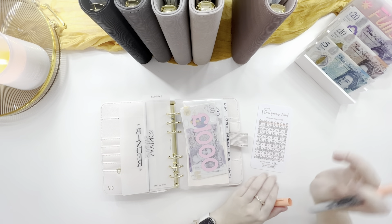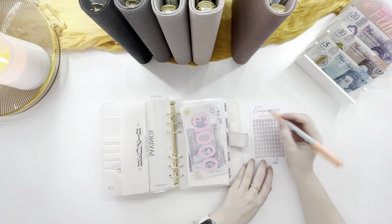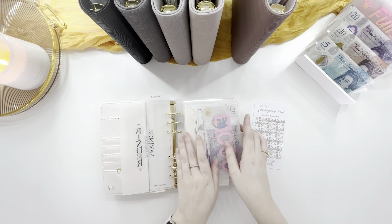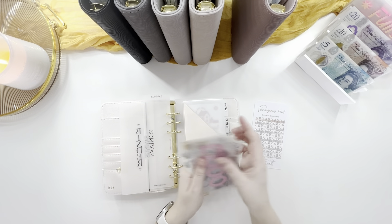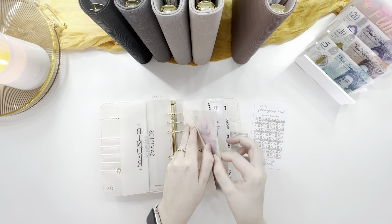Each one is ten but we put in an extra five last week so I can call in two of these. We've got one thousand in the bank and: twenty, forty, sixty, seventy, eighty, ninety, ninety-five, one hundred and ten — which is correct. So one thousand and one hundred and ten.